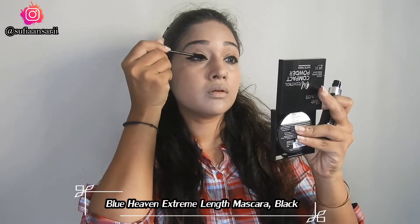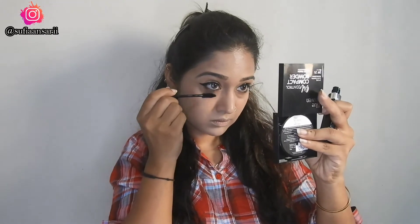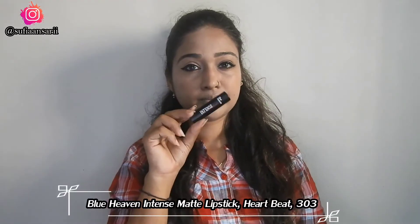Next I'm using the Extreme Length Mascara. Honestly, the mascara didn't impress me that much — it didn't feel very special.